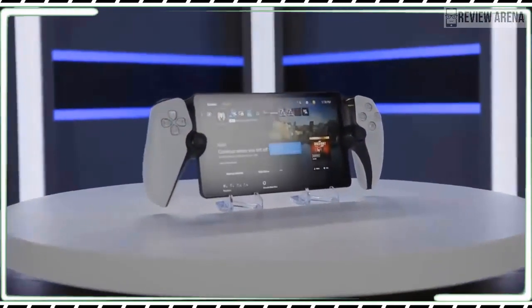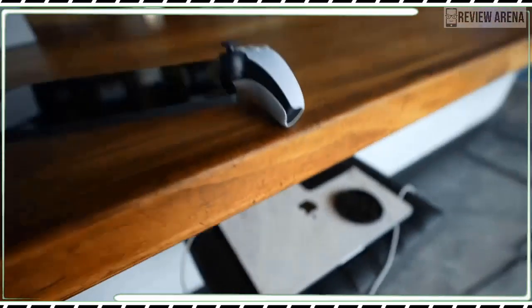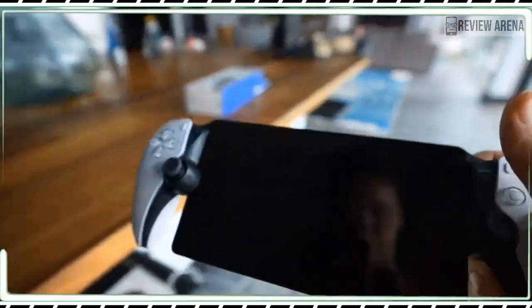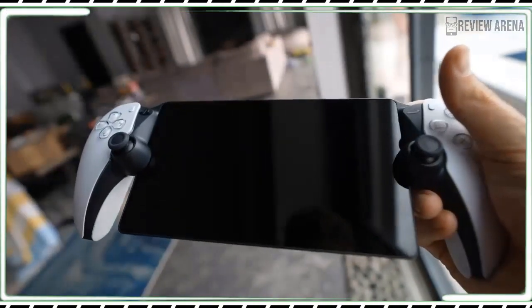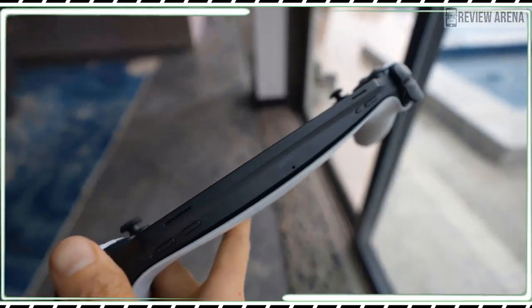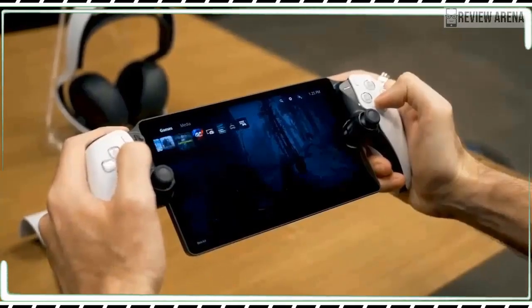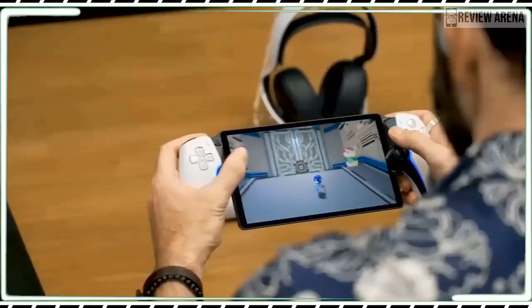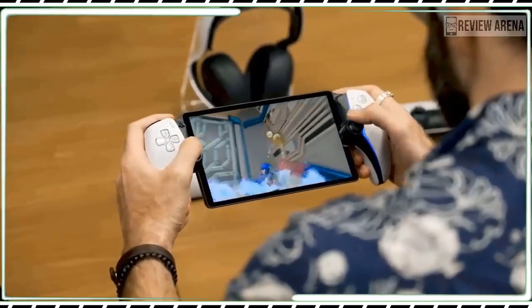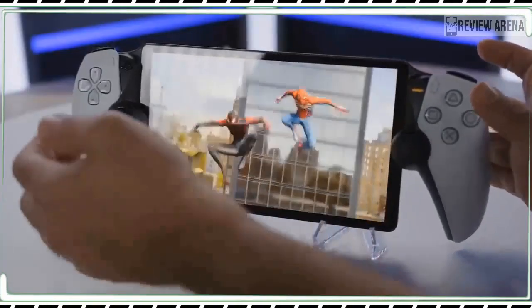It's also a device that lives and dies based on the quality of your internet connection. While it is mostly meant for in-home play, you could technically hop on any Wi-Fi connection to play remotely when you are traveling. But that's only possible if that connection and your home internet can keep up, and if your PS5 doesn't crash or get wonky. If anything along that chain fails, you are left with an ugly $200 doorstop.